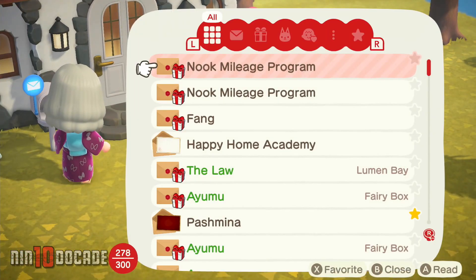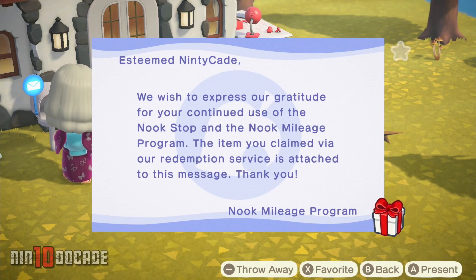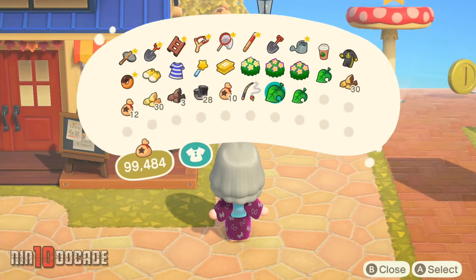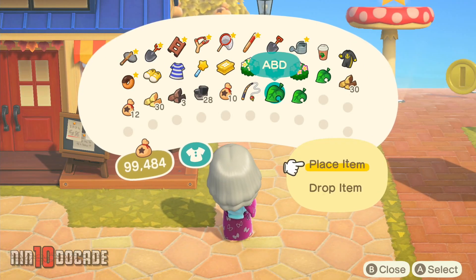Go ahead and check your mailbox to receive the ABD. Just like any other furniture, it can be stored in your inventory and placed on the ground, which makes it very convenient.